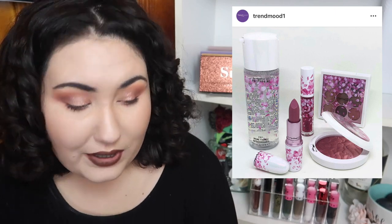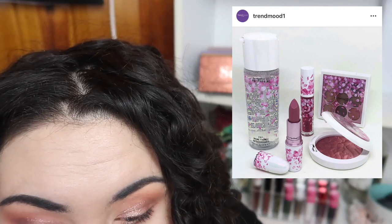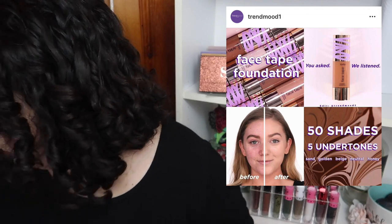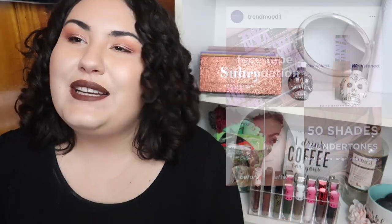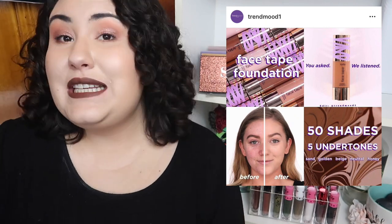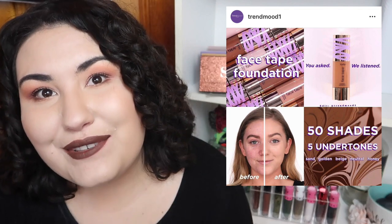Oh my god, I just saw another picture of that MAC collection that I'm dying for — I want it so badly! And — look who just happened to have some Jim Beam right here. Anyway, Tarte is coming out with the Face Tape Foundation a year after the fact, in 50 shades with five undertones.